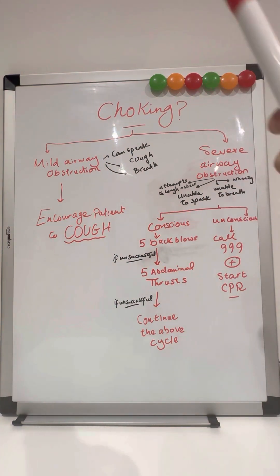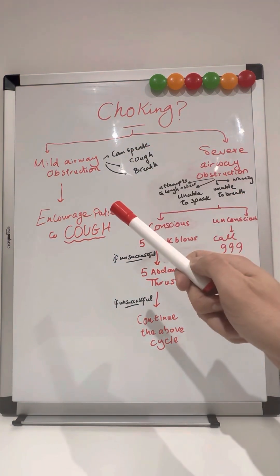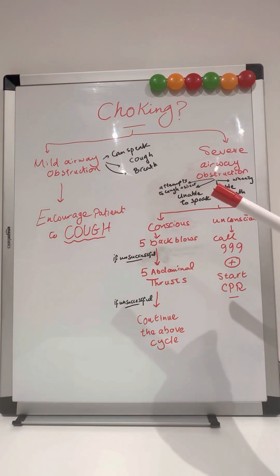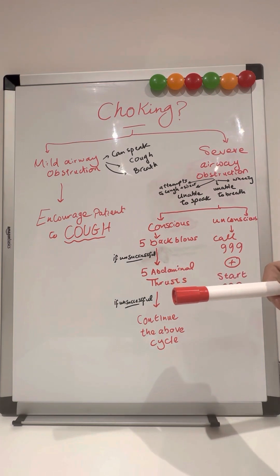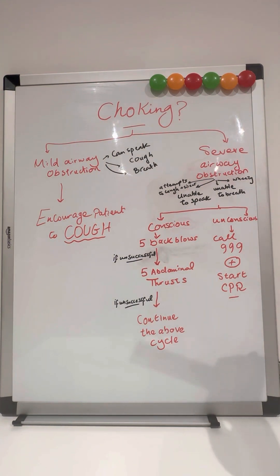So again, if the person is choking: is it mild airway obstruction or severe airway obstruction? If it is mild, encourage the patient to cough. If it's severe airway obstruction and the patient is conscious, give five back blows; if unsuccessful, five abdominal thrusts; if unsuccessful, continue the above cycle. If the patient is unconscious, call 999 and start CPR.